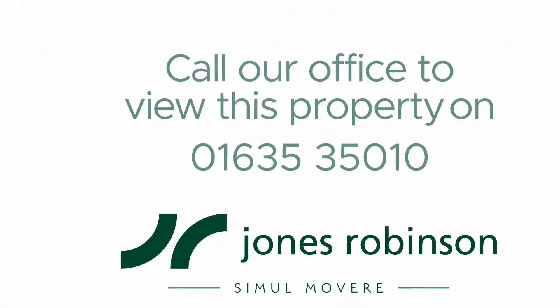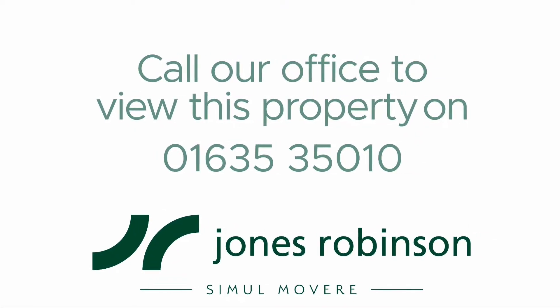Do give the office a call on 01635 35010 and we'll be delighted to arrange your viewing.